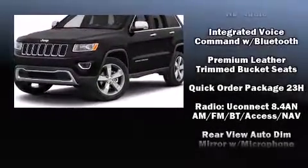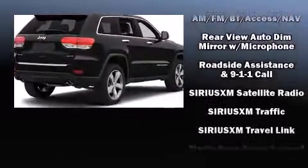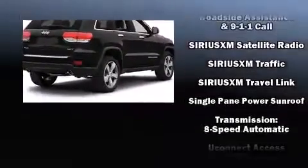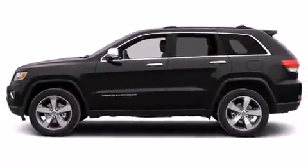Jeep ensures the safety and security of its passengers with equipment such as head curtain airbags, front and side impact airbags, a security system, and four-wheel disc brakes with ABS.